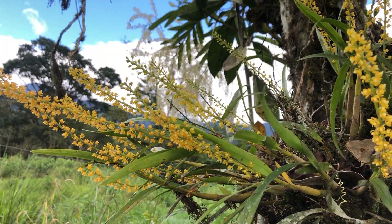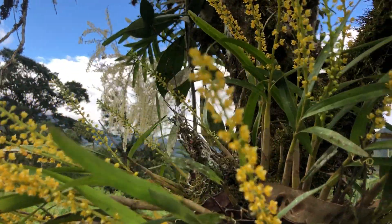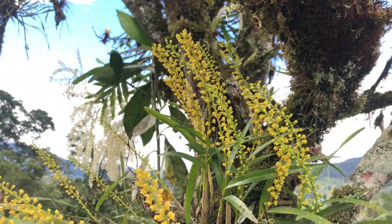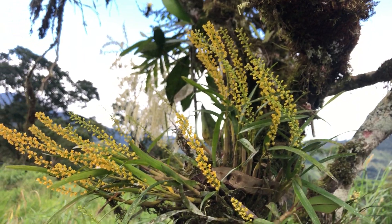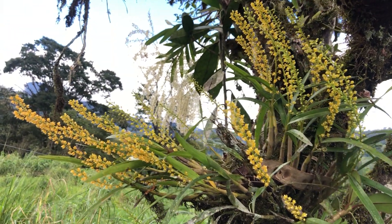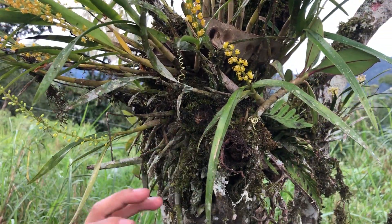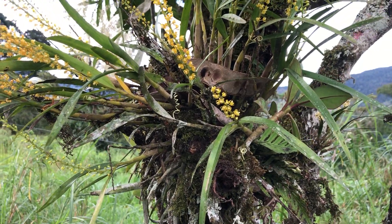It likes to grow with direct sunshine here in the Amazon side at 1,200 meters, and at the moment we have about 25 Celsius. So it likes warmth — I could say it even supports intermediate conditions, but always needs humidity on the roots. As you can see, it grows in this kind of sphagnum moss, which keeps a lot of humidity during the dry season.